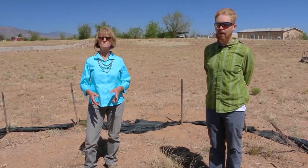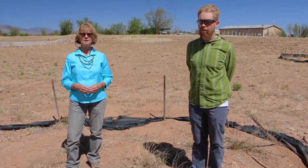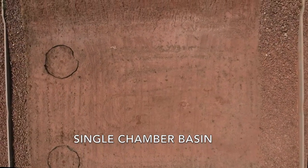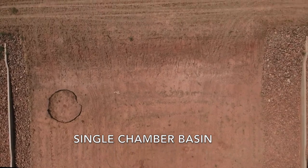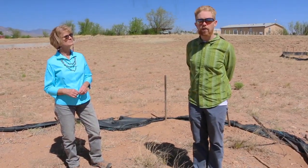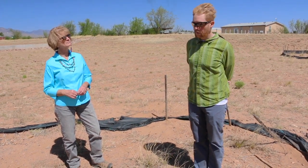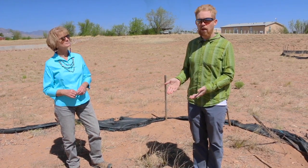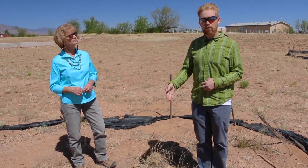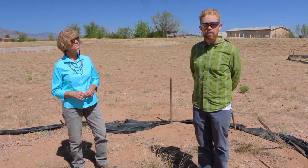We're standing at one of the single chamber dry wells in basin six of the 13 basins that comprise the actual recharge portion of the project. This measures the flow coming in and how effective these are compared to the other basins. A dry well like this is commonly used in Arizona — quite frequently in the Phoenix metro area. Essentially, a boring is advanced to ten feet above the water table, and the material removed is replaced with coarse gravel. As water comes in, it accepts the stormwater and infiltrates it into the subsurface faster than it would otherwise infiltrate into the native material on site.